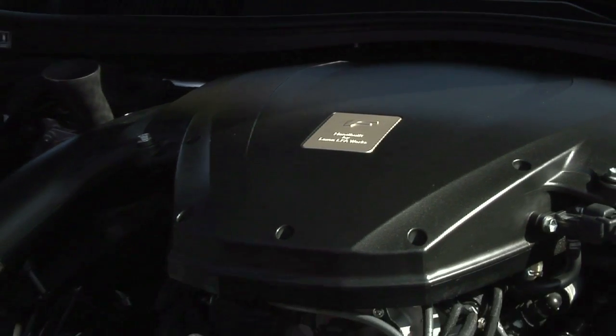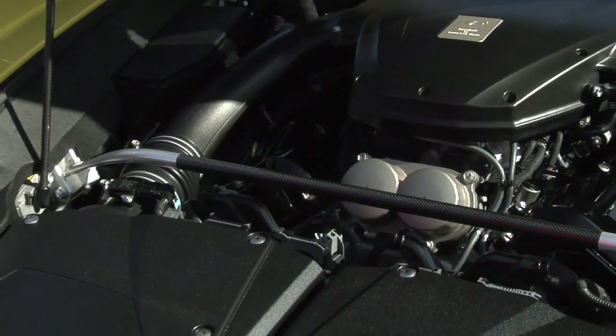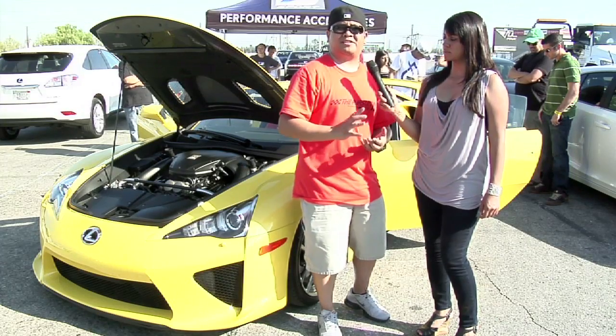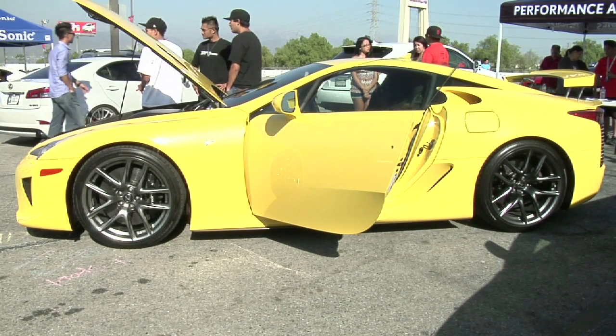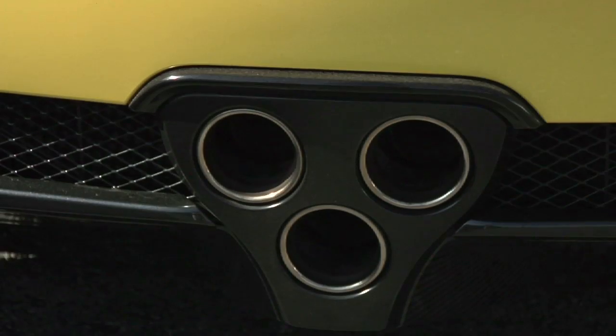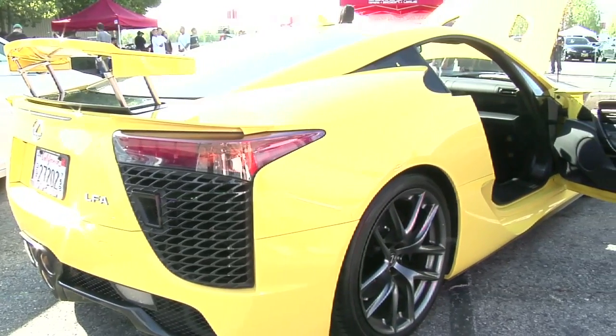The vehicle has a full titanium exhaust from the headers all the way to the tailpipes. Since it's all Yamaha tuned, instead of just being aesthetically pretty, it's purposely built with a three-style tailpipe for sound — so you get sound on the outside and sound on the inside. Yamaha and Toyota wanted you to feel that sound.